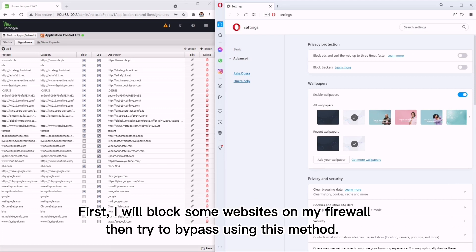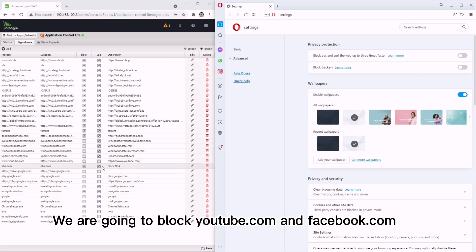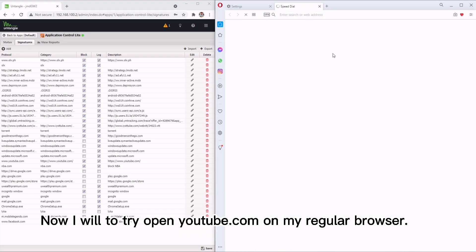First, I will block some websites on my firewall then try to bypass using this method. We are going to block youtube.com and facebook.com. Now I will try to open youtube.com on my regular browser.